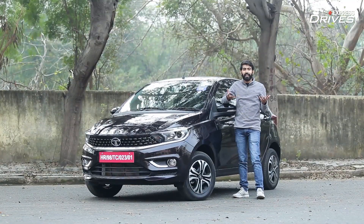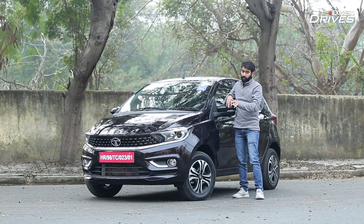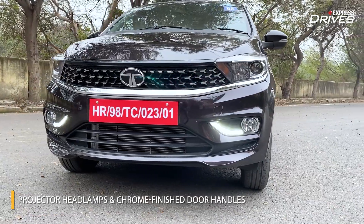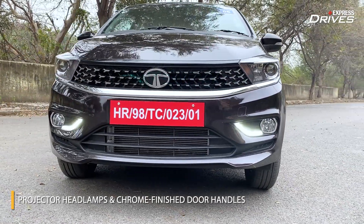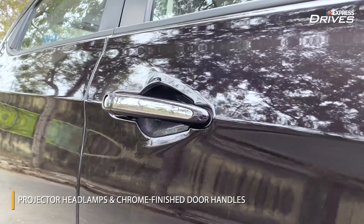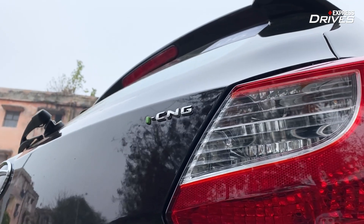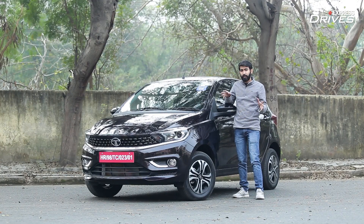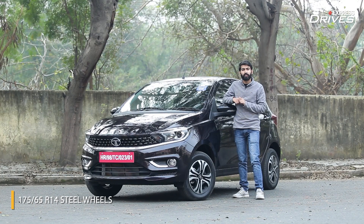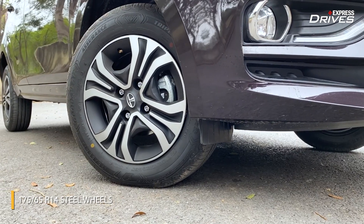Talking of the changes on the outside, Tata Motors has updated the Tiago lineup with subtle ones. For example, the projector lenses in the headlamps are new and so is the chrome finishing on the door handles. The CNG trim also gets an iCNG badge on the bootlid. Furthermore, the XZ Plus trim in the CNG only comes with 14-inch hyper-styled wheels — there are no 15-inch alloys to be seen here.